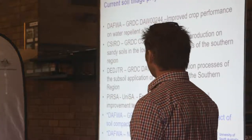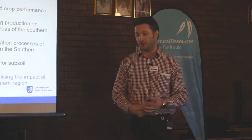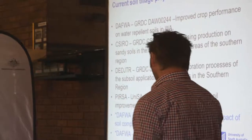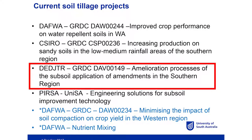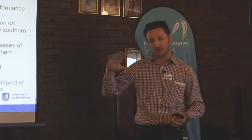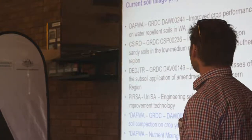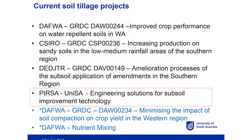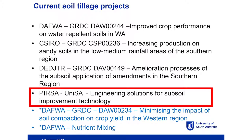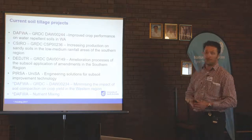The next project is the SA-based GRDC CSIRO project, looking at improving production on sandy soils in the southern region, covering from the EP all the way through to southern New South Wales. Running alongside that is a project out of Dedjitir in Victoria about ameliorating subsoils — in the high rainfall zone, subsoil constraints are more of an issue than the surface layer. Running alongside both of those is the PIRSA New Horizons project, where we're looking at engineering solutions for subsoil technologies and equipment.